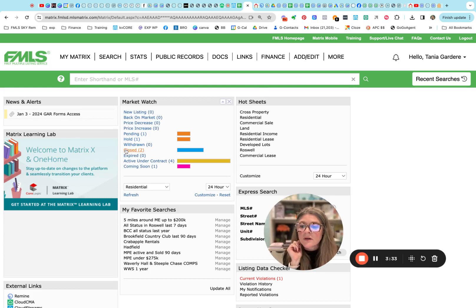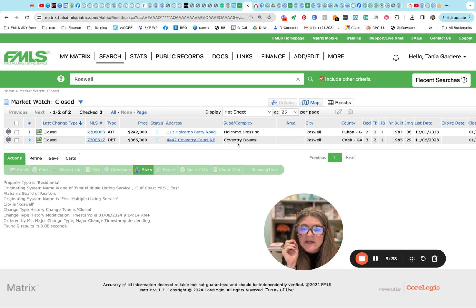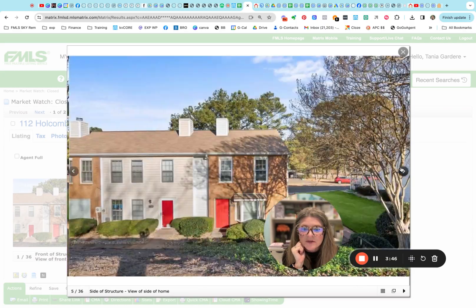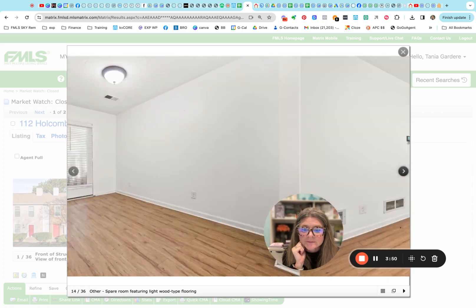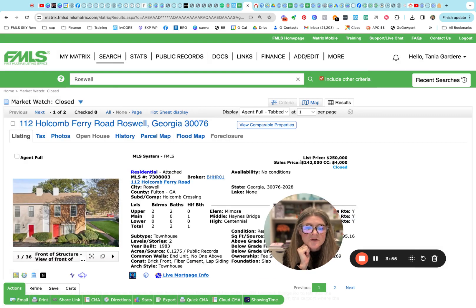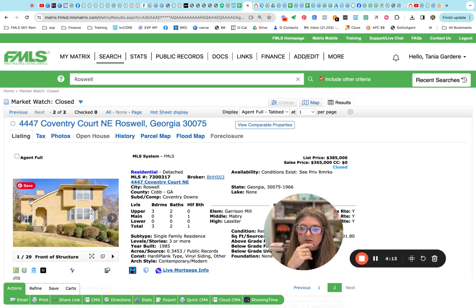We did have two that closed, so let's check those out. One in Holcomb Crossing — those are townhomes — and Coventry Downs, which is Cobb County. Here is a little townhome, an end unit in Holcomb Crossing, that's real close to four hundred. It closed for two forty two; it was listed at two fifty, and the sellers contributed four thousand dollars towards the buyers' closing costs.